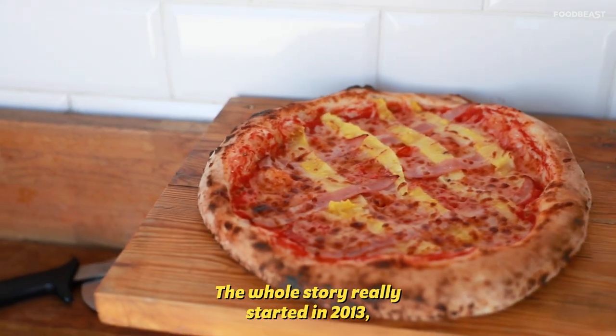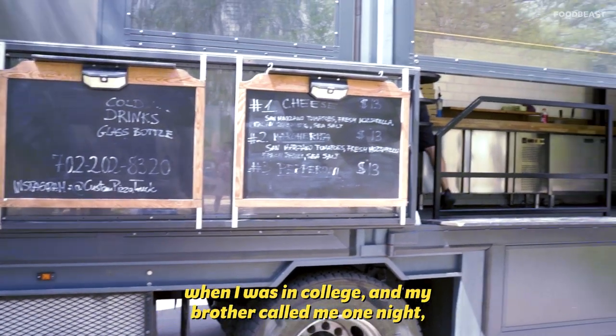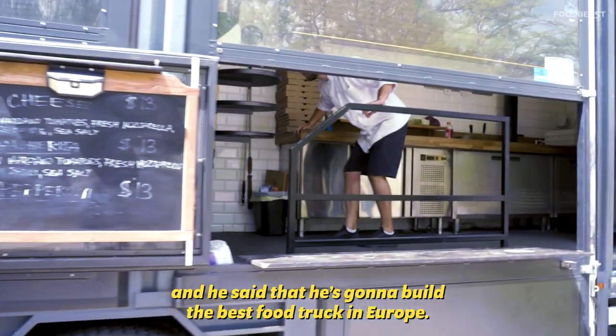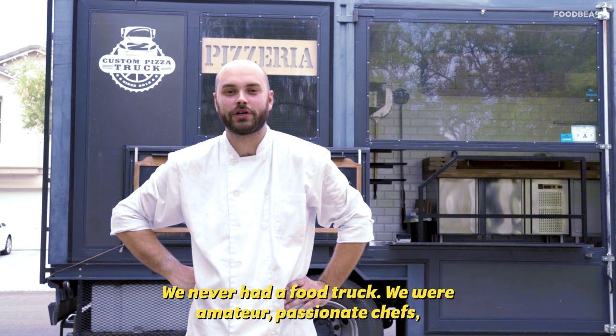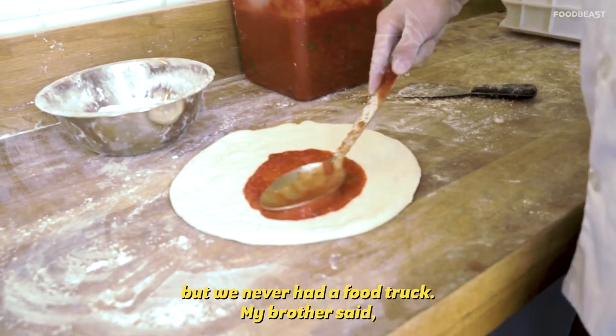The whole story really started in 2013 when I was in college and my brother called me one night and said he's gonna build the best food truck in Europe. And I said, what the hell are you talking about? We never had a food truck. We were amateur passionate chefs but never had a food truck.